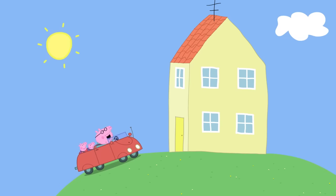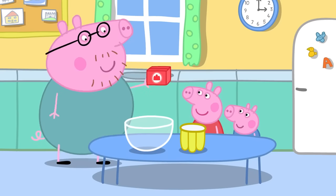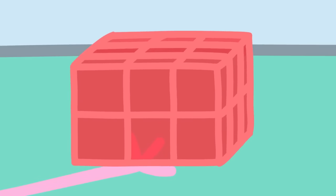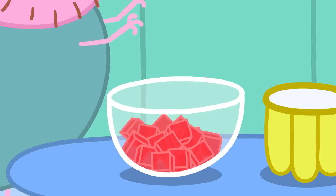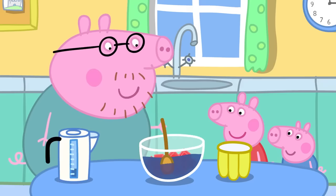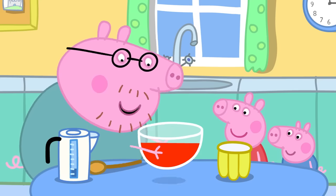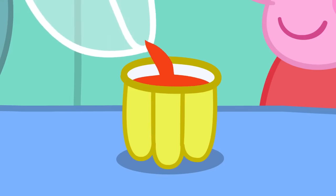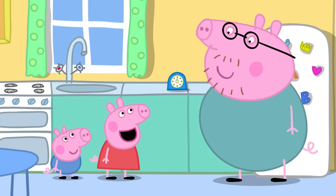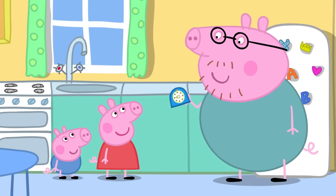We're back home, Mummy Pig. Right, let's make jelly. First, we open the packet and take out the jelly cubes. They are a bit wibbly and wobbly. We break the jelly cubes into a bowl and add some hot water — a grown-up must do this bit — and stir. The water's gone strawberry colour. The jelly cubes have melted. Now we can pour it into the jelly mould. The fridge will make it go cold and wobbly. Let's set the timer.